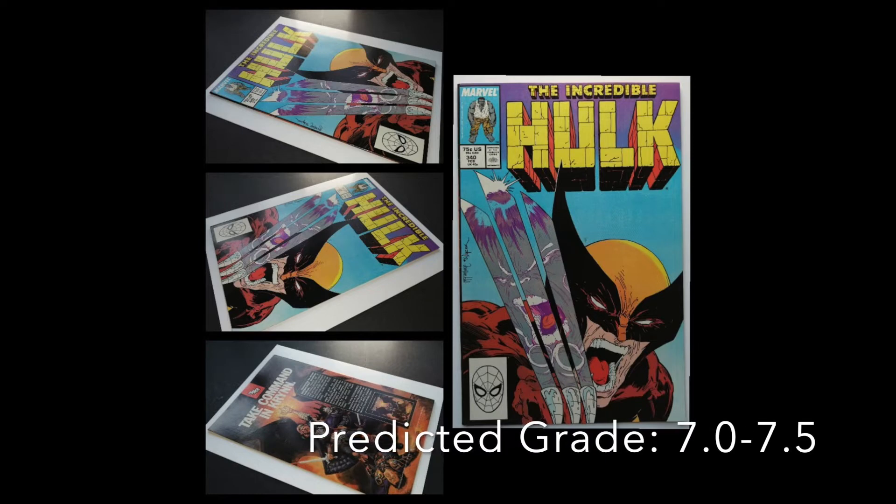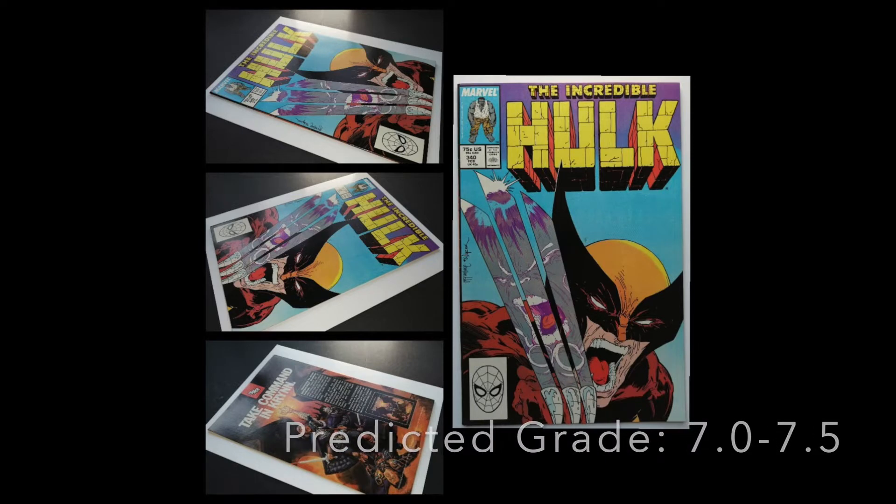Speaking of great books — Todd McFarlane goodness now with Incredible Hulk 340. That is the classic cover of Wolverine and the claws with the Hulk reflection in it. Absolutely gorgeous book. High grade. This is super expensive just because it is a classic cover. It's one of the most recognisable covers Todd McFarlane has ever done, and probably in all of comics. We've had so many homages of it.